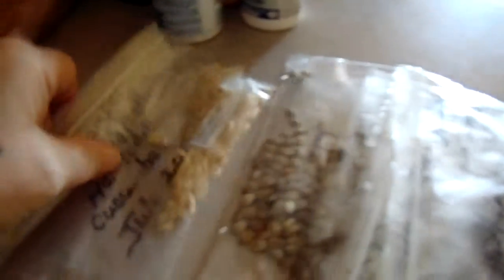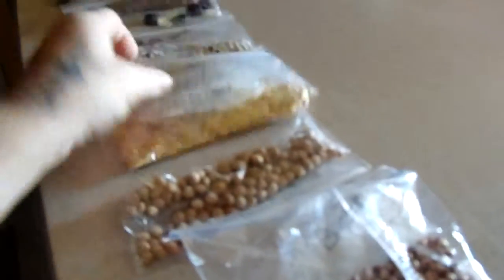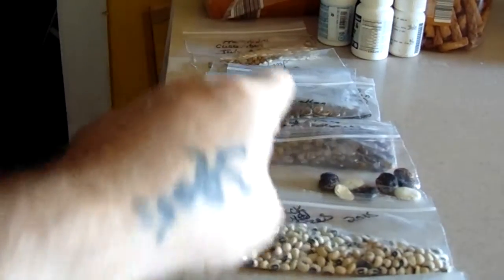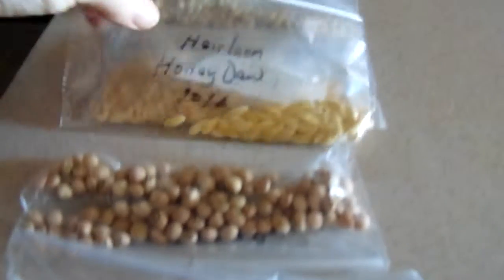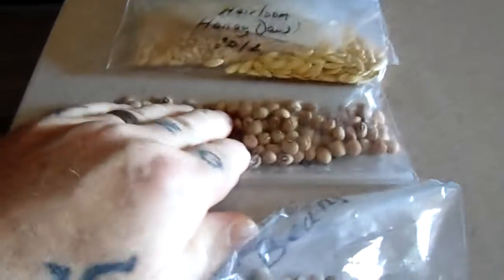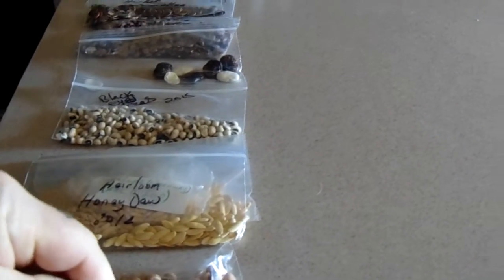We got cantaloupe, jubilee watermelon, and another one — sugar baby — I can't remember. We've got different types of beans that we don't even know anymore. Then I got honeydew cantaloupe here, and cucumber over there — the seed for cucumber and cantaloupe look very similar. This is honeydew, then we got purple hull peas, and flower beans with kind of a reddish color.